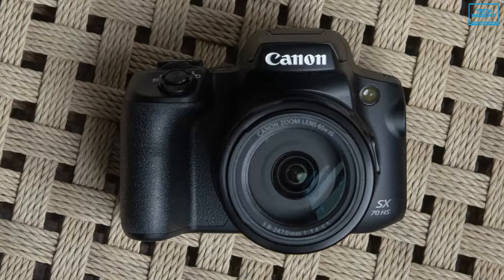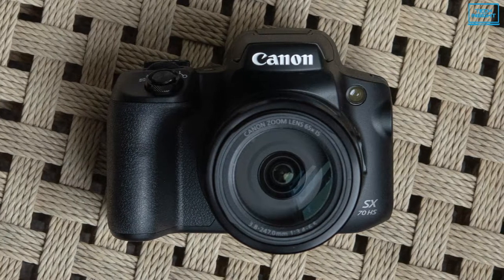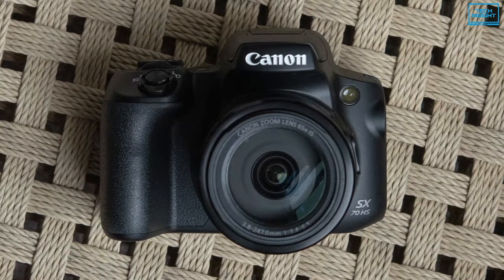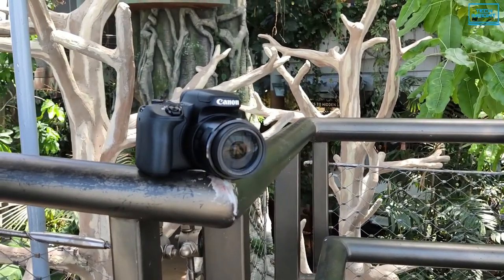To sum up, with its impressive reach, high-resolution imaging, and wide-ranging 65x zoom lens, the PowerShot SX70 HS from Canon can be the ultimate choice for you.